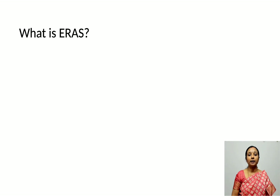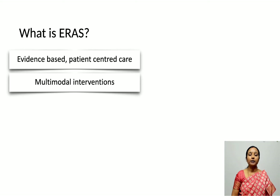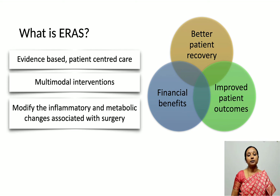Enhanced recovery after surgery is essentially evidence-based, patient-centered care that involves multimodal interventions to modify the inflammatory and metabolic changes associated with surgery, so that there is better patient recovery, improved patient outcomes, and financial benefits.